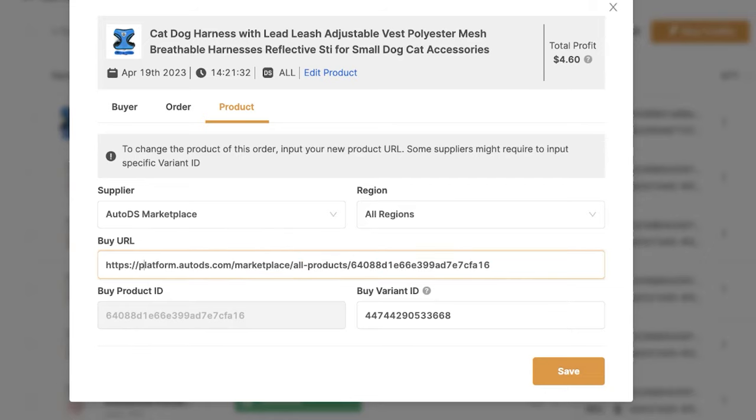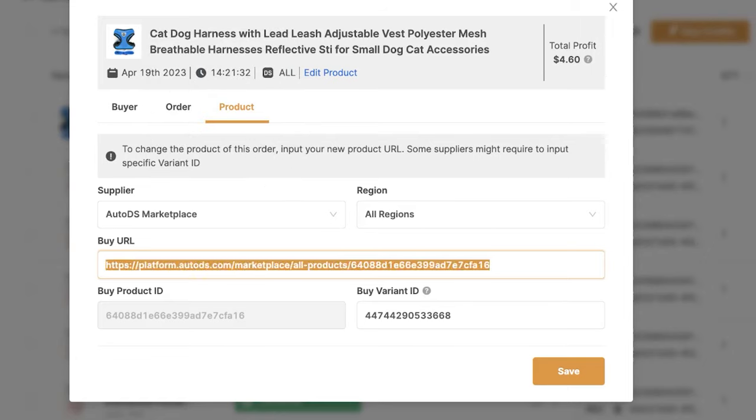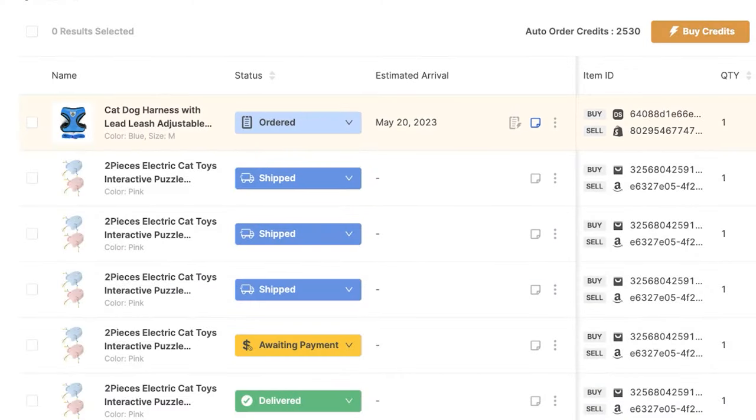We do not need to touch any of this unless we wish to purchase a different product or the same product from a different supplier — for example, where maybe we have a cheaper price. So what we'll do in this case is change the buy URL, and the buy variant ID should change automatically. If not, we can also fill that in — we can always find that in the URL. Once we change the buy URL and the variant ID, the AutoDS system will purchase that product instead of the one set in the order details.